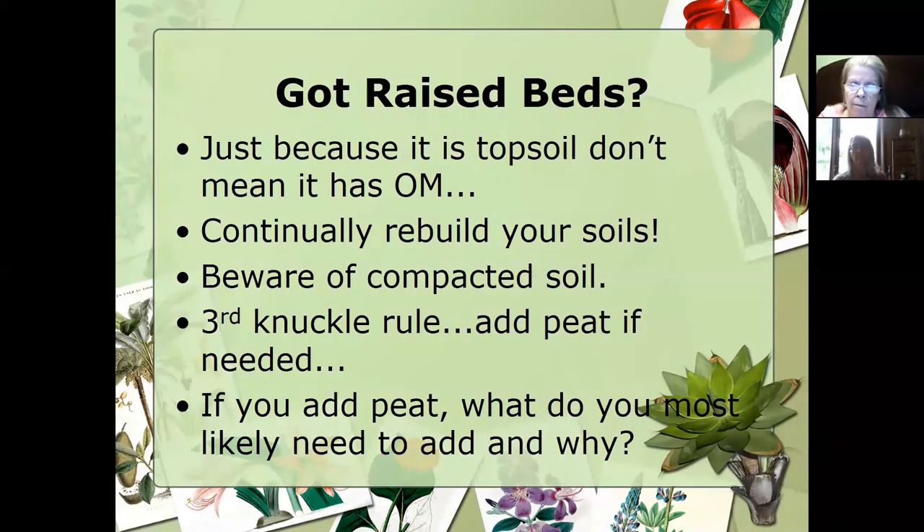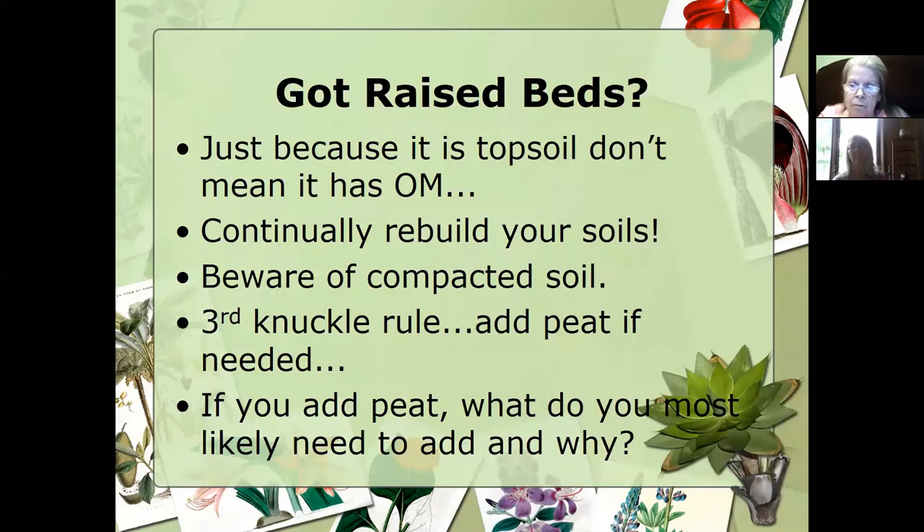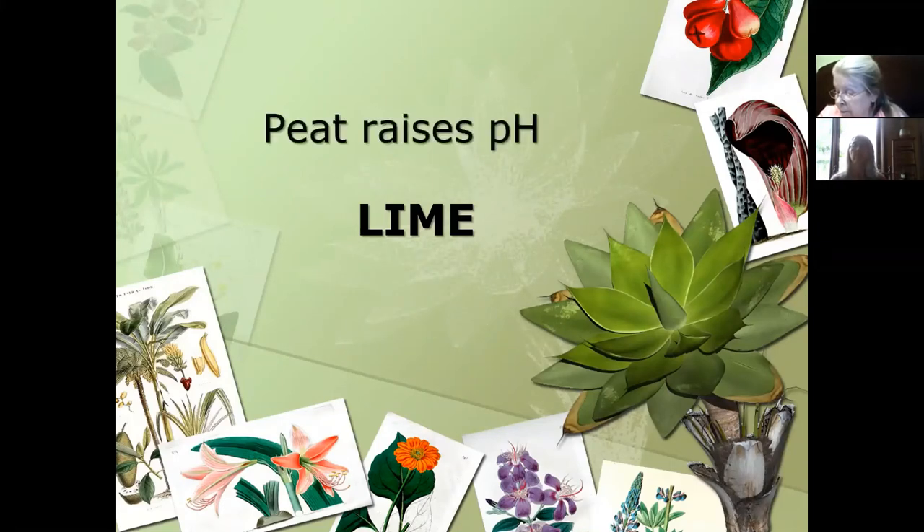If you add peat, what do you most likely need to add and why? Anybody know the answer? Peat is going to lower the pH of your soil media. So even adding lime is going to help adjust the pH back to where it needs to be. Last year when Robert Florence was hired in our soil lab, we completely redid the soil lab. We were able to get a modified soil test for home gardening as well as a basic media test. If you utilize the extension office to do soil tests, make sure you're specifying if it's a media versus soil for the home garden — there is a difference there.